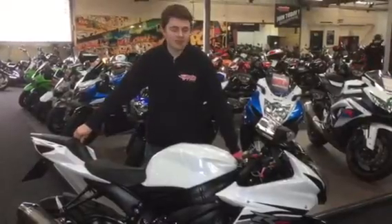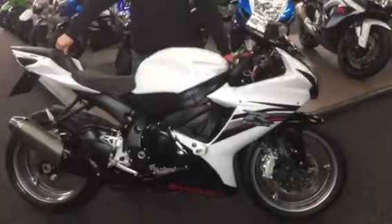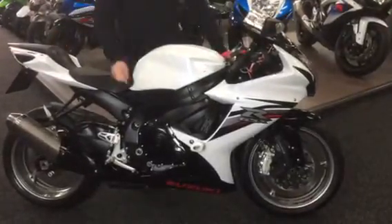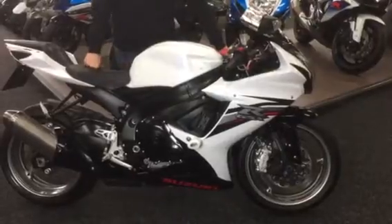Hi guys, it's Dylan at Jordan Bikes, and I'm here to tell you about this GSXR 600 L3 which we've got for sale. Being the L3, it comes with better Brembo monoblock brakes and it's also got a few extras on there as well.